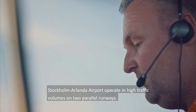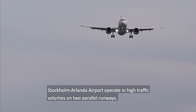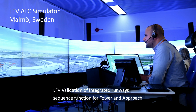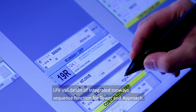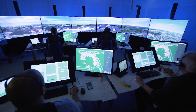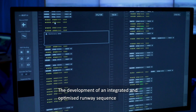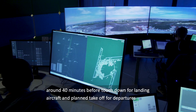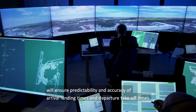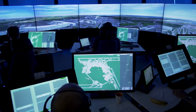Stockholm Ålanda Airport operates in high traffic volumes on two parallel runways. LFV validation of integrated runway sequence function for tower and approach. The development of an integrated and optimised runway sequence around 40 minutes before touchdown for landing aircraft and planned take-off for departures will ensure predictability and accuracy of arrival landing times and departure take-off times.